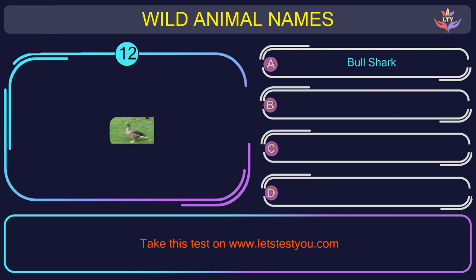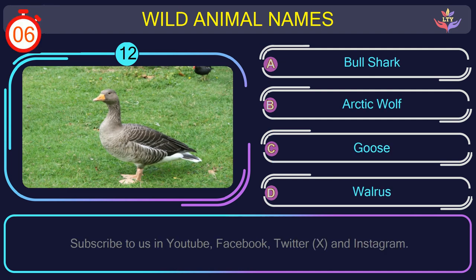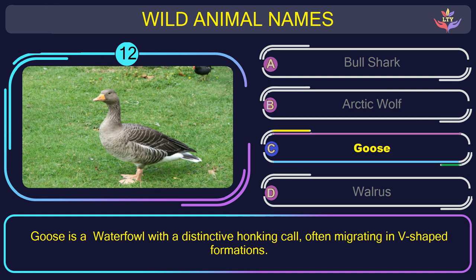Question number 12: can you name the animal you see in this picture? The correct answer is option C. Goose — a waterfowl with a distinctive honking call, often migrating in V-shaped formations.